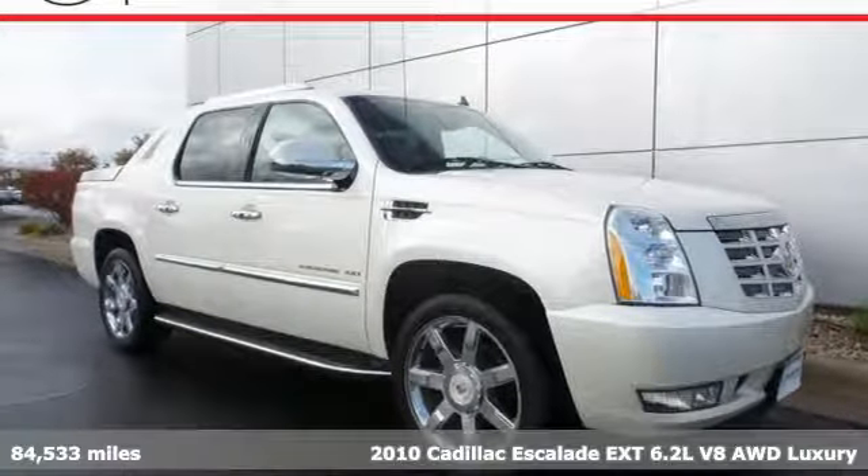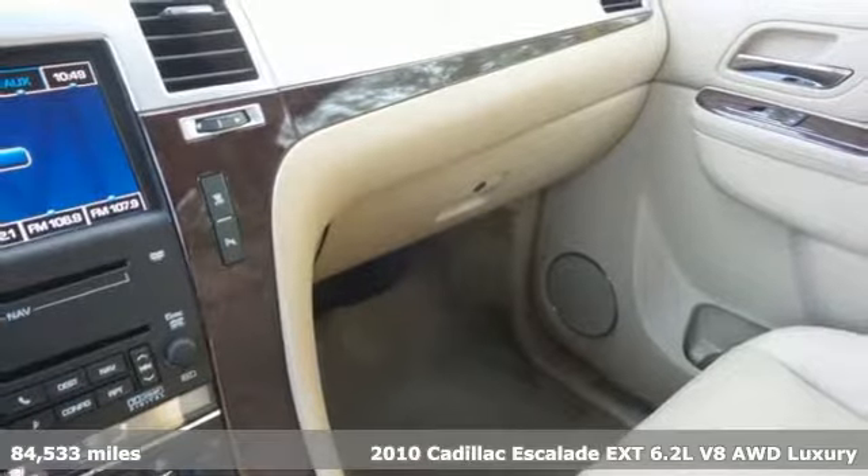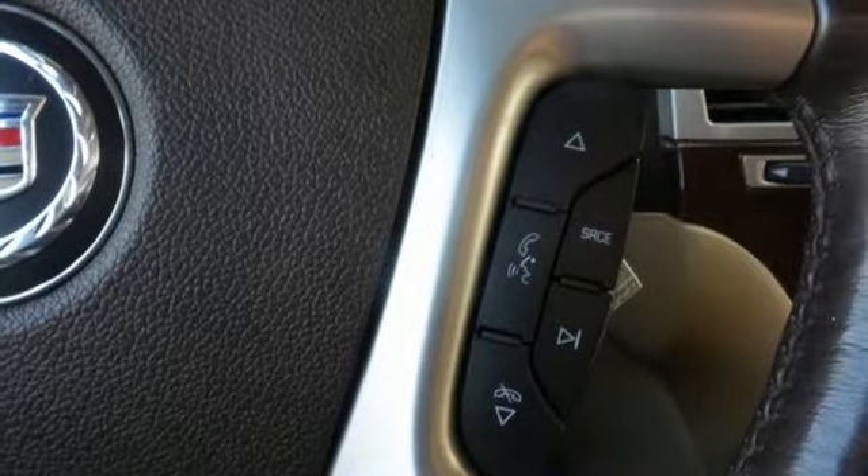It's a 2010 Cadillac Escalade EXT. For over 100 years, Cadillac has dared to drive the world forward. You'll look forward to every drive with features like these.